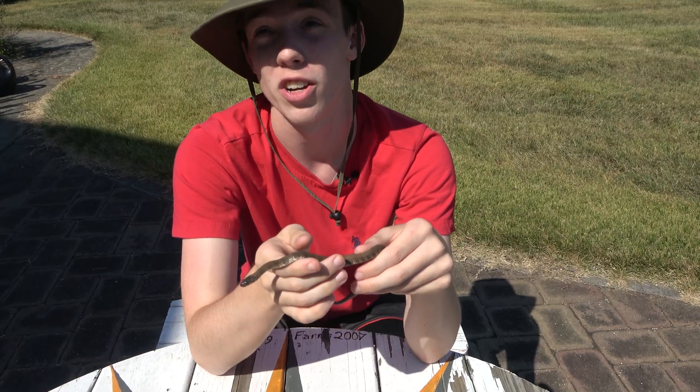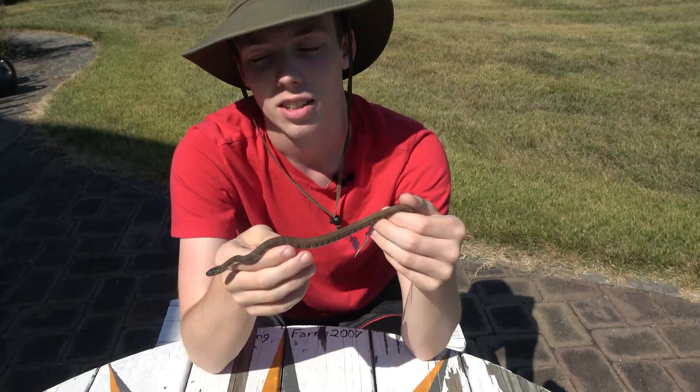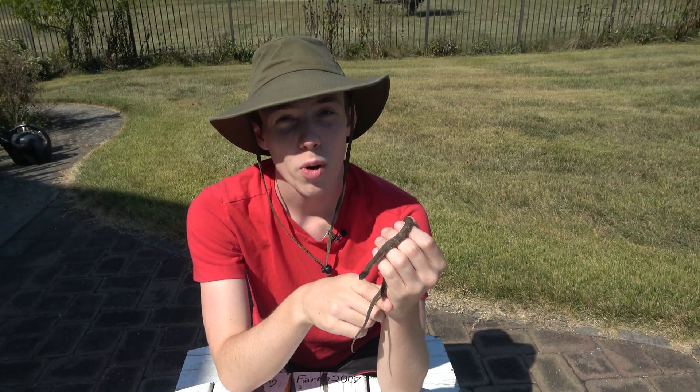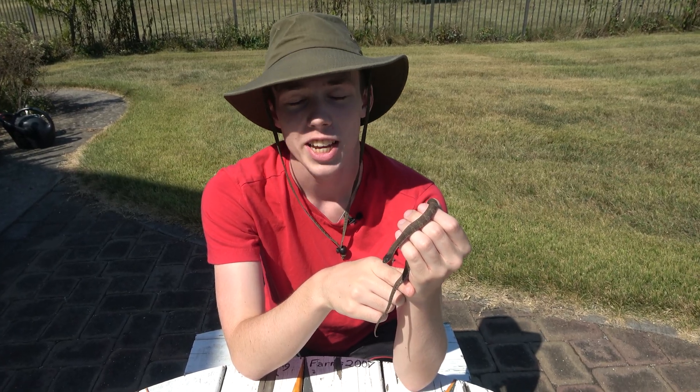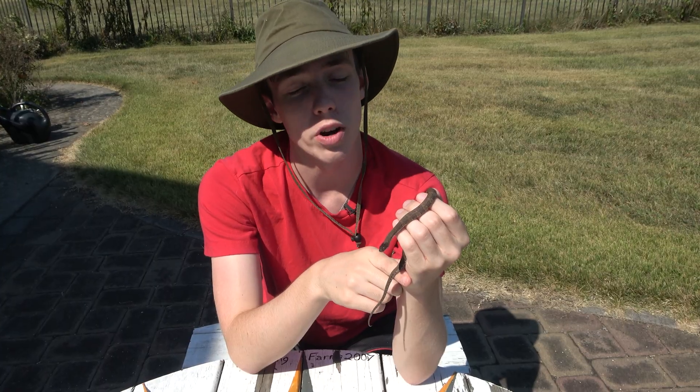He washed his hands like 10 times and it would just not come off. Young water snakes are predated on by large fish, herons, and snapping turtles. And even the adults can be predated on by herons, so it's no wonder they're so defensive.